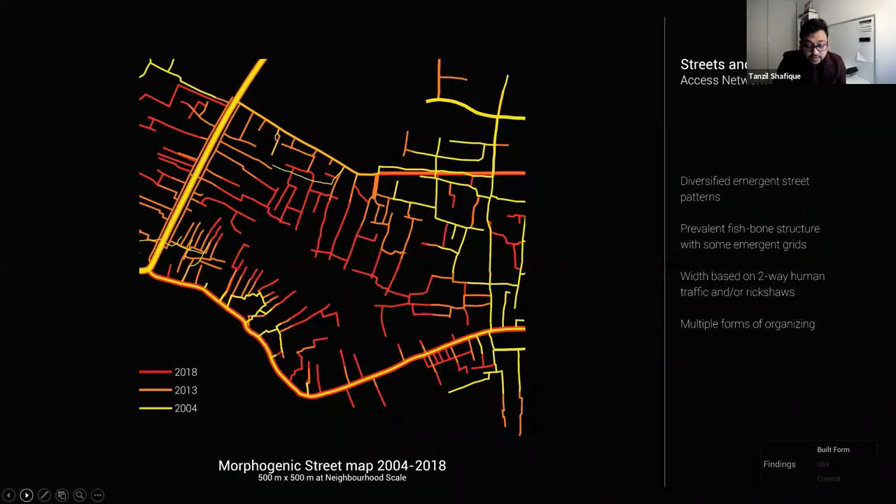At the neighborhood scale, plotting the emergence of the street network — red the newest, yellow the oldest — we see extension of already established routes rather than any significant re-blocking. The prevalent structure is a fishbone pattern, except the northern ones, which are slowly connecting to form an emergent grid. The determining rule for width is often the ease of two-way pedestrian traffic and in some cases rickshaws. How street layouts were decided and upgraded in each neighborhood points to different forms of organization: some done collectively by citizens, some unilaterally by local leaders, and some by NGOs.